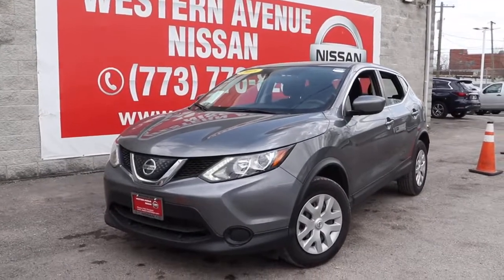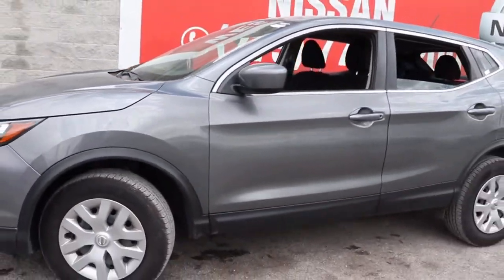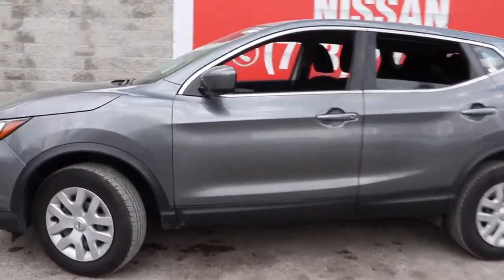Enjoy the view of this 2018 Nissan Rogue Sport. With less than 70,000 miles on the odometer, this vehicle stands out from the rest. This feature-rich Rogue adds confidence and convenience to everyday life.